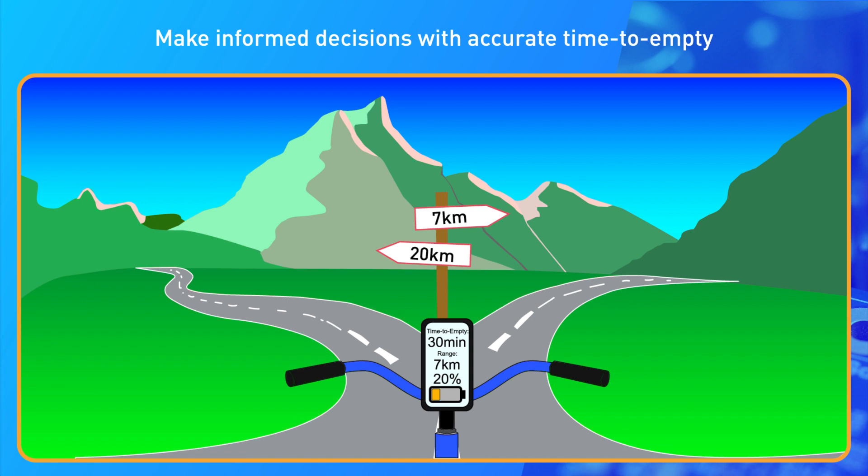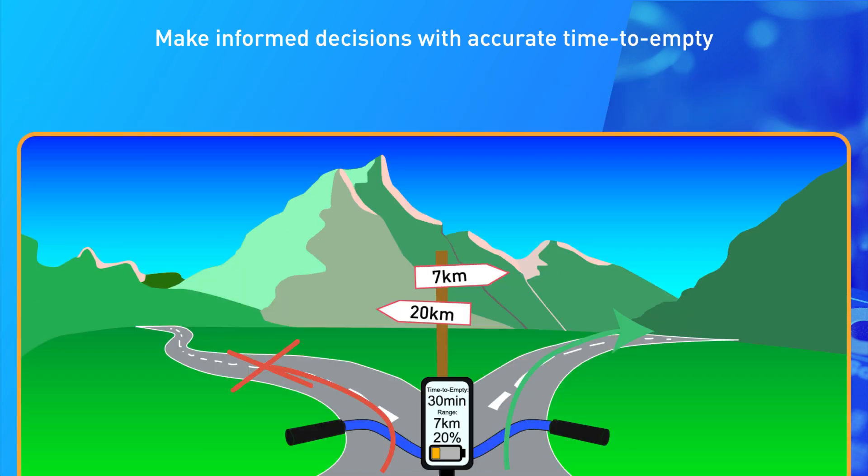With accurate time to empty estimation, key information such as remaining travel distance can be easily calculated, allowing users to make more informed decisions on what to do with their device.